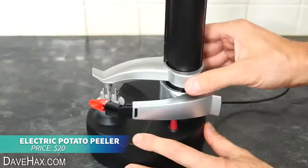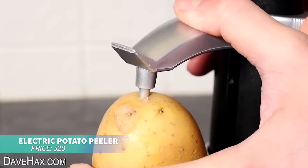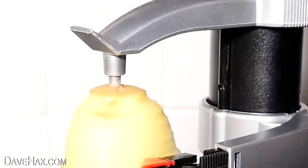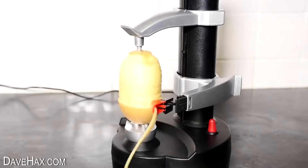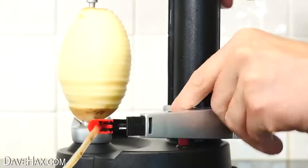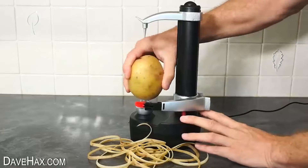If you're tired of peeling potatoes by hand, this automatic potato peeler will save you time. Simply place the potato between the machine's teeth and the rotating blade will peel it perfectly, following its shape. Once done, the machine automatically shuts off. Easy and efficient.